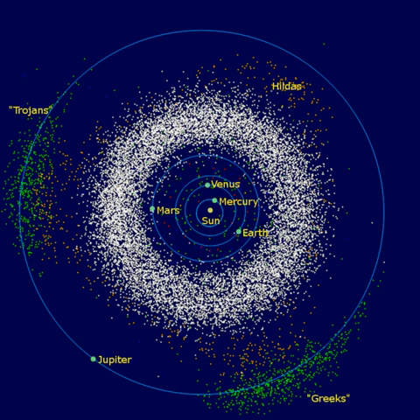Contrary to popular imagery, the asteroid belt is mostly empty. The asteroids are spread over such a large volume that it would be improbable to reach an asteroid without aiming carefully. Nonetheless, hundreds of thousands of asteroids are currently known, and the total number ranges in the millions or more, depending on the lower size cutoff. Over 200 asteroids are known to be larger than 100 km, and a survey in the infrared wavelengths has shown that the asteroid belt has between 700,000 and 1.7 million asteroids with a diameter of 1 km or more. The total mass of the asteroid belt is estimated to be between 2.8×10²¹ and 3.2×10²¹ kg, which is just 4% of the mass of the Moon.